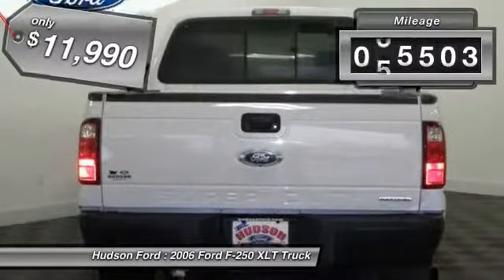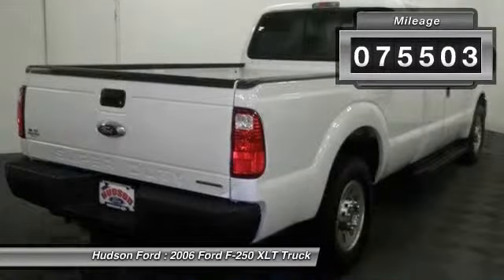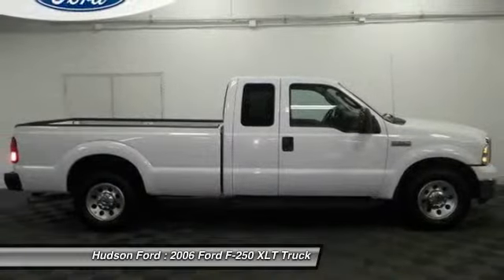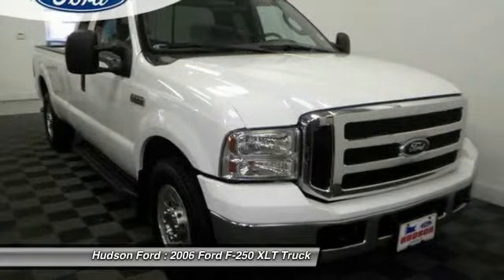This vehicle has less than 80,000 miles. This vehicle offers reliability and good looks at a great price. So come in and take a test drive today.